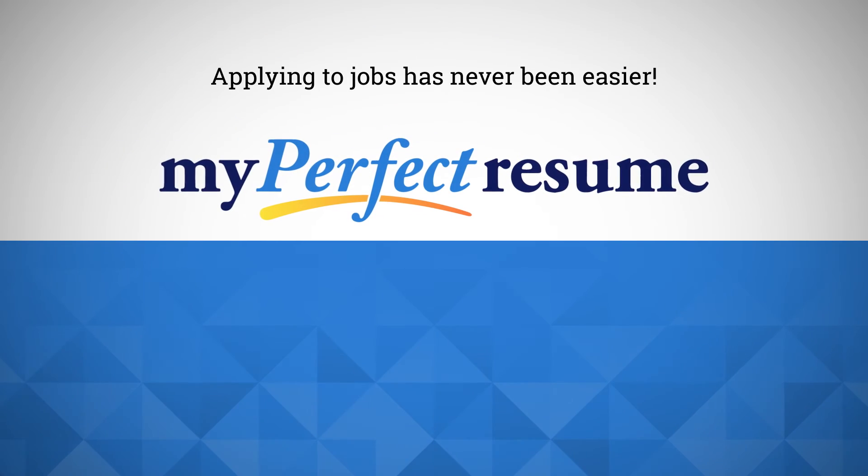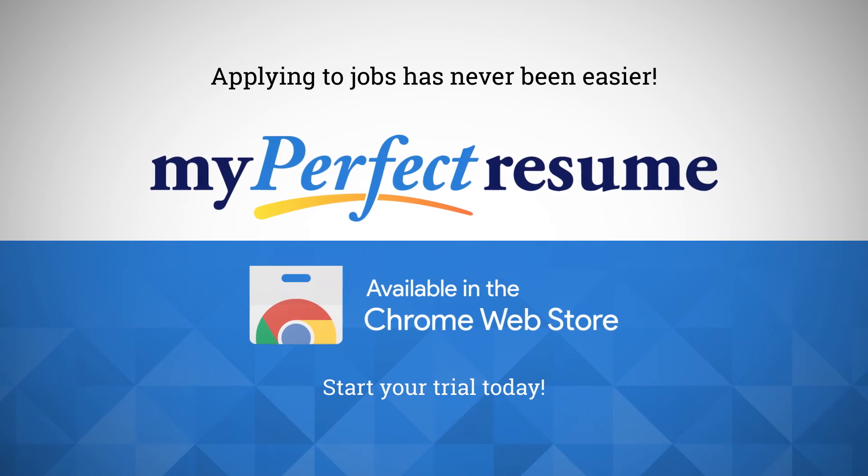So start your trial today and get the job you want with the My Perfect Resume Chrome Extension.